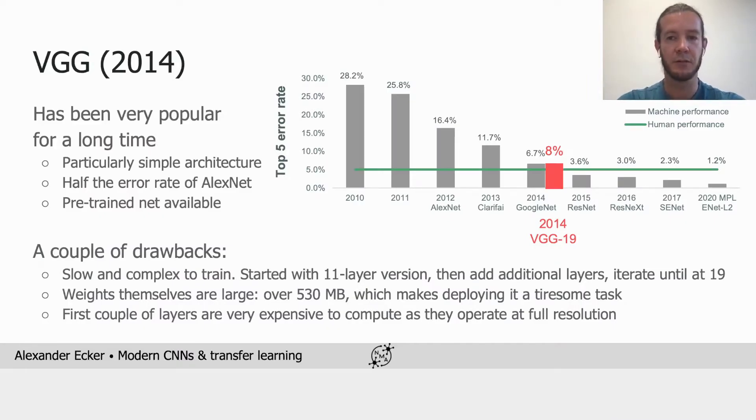VGG has been really popular for quite a long time, although it actually didn't win the 2014 ImageNet competition. The reasons for its popularity were primarily its simple and clean architecture and the fact that the pre-trained network was readily available, while it still halved the error rate of AlexNet. The downside of VGG was that it was slow and complex to train and also huge, which made it difficult to deploy. Another downside is that the first couple of layers with simple 3×3 convolutions were quite expensive to compute.